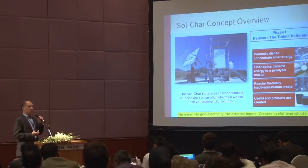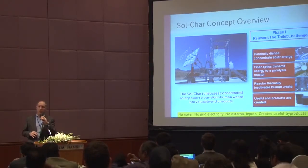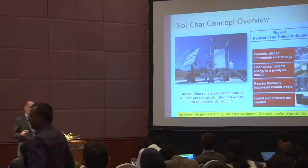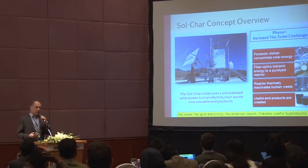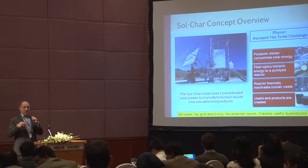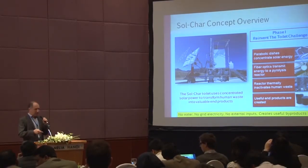The fiber optics transmit energy to a reaction chamber where the day's fecal collection is processed by pyrolysis — a low-oxygen, high-temperature environment. We've achieved temperatures over 300 degrees Celsius during peak hours, successfully pyrolyzing the waste and producing a char product. We've made briquettes, characterized their carbon content, looked at off-gas issues, and investigated the use of biochar in agriculture for nutrient sequestration. Our guiding mantra from the Gates Foundation is: use no water, no grid electricity, no external inputs, and only produce things that could be useful.